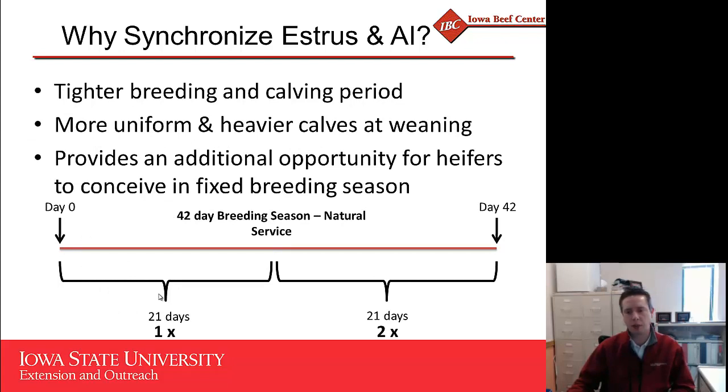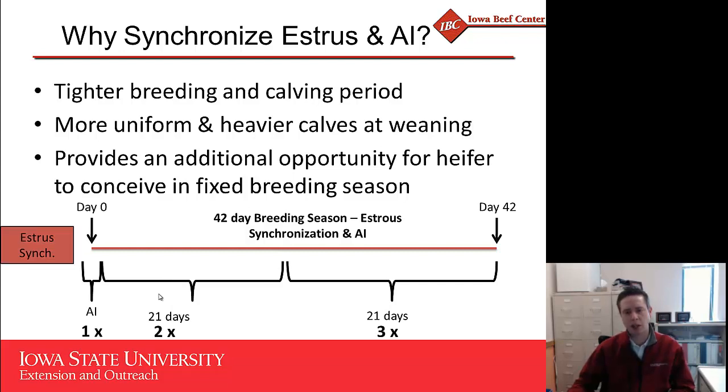One thing we often overlook is that we get an additional opportunity for heifers to conceive when we have a fixed-window breeding season. We typically say a breeding season for heifers should be about 42 days. In a natural service environment, that really only gives us about two chances for those females to conceive. However, if we complement this with estrus synchronization and AI at the beginning of the breeding season, every animal has the opportunity to conceive. Even if they don't conceive to the synchronization AI, we still have two more opportunities during the natural service portion — ultimately increasing our probability of getting those females pregnant by 50%.